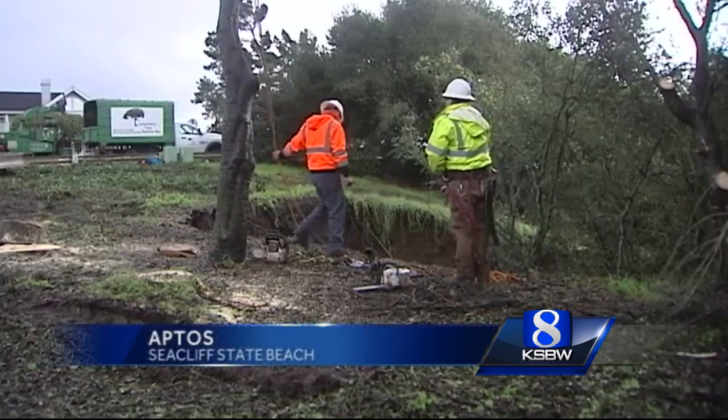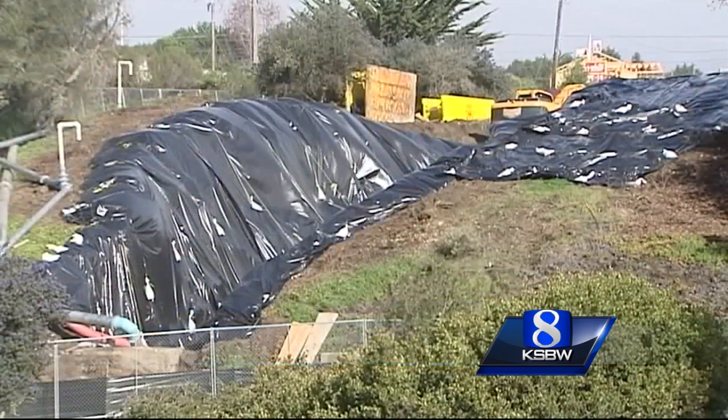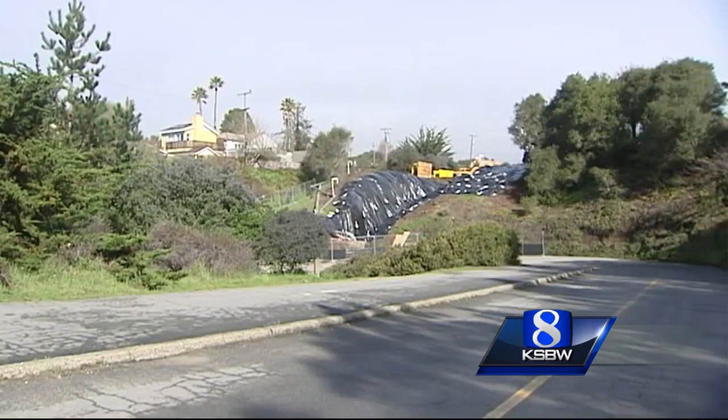This sinkhole we showed you two weeks ago, located at the entrance to the park, has become a major problem. It rests between the sewage line that serves most of this community. We had to take action to save our sewer lines. It is a state park-owned drainage system, but we had to take action.